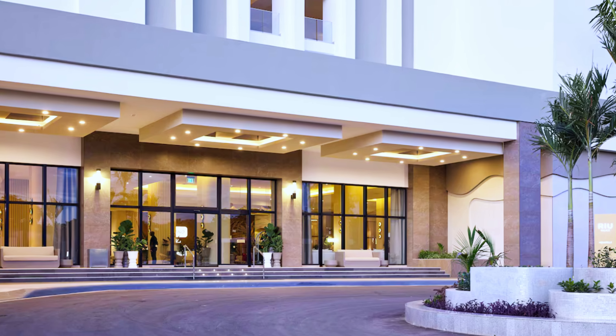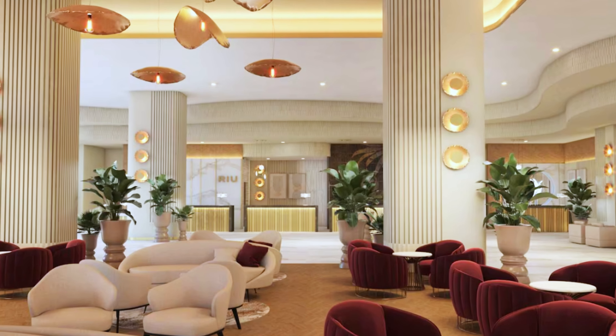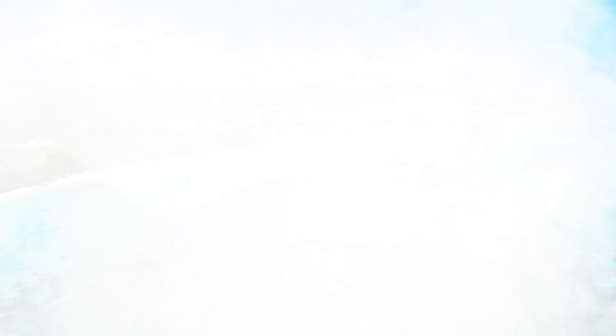With its modern atmosphere and appeal, Hotel Ryu Palace Aquarelle is an ideal choice for travelers seeking a new resort in Jamaica, particularly for those looking to enjoy the Ryu brand in a fresh, contemporary setting.